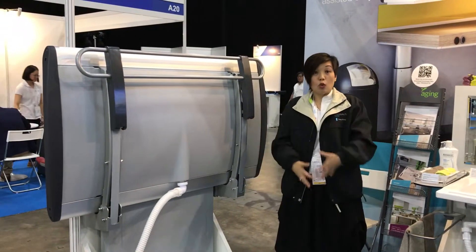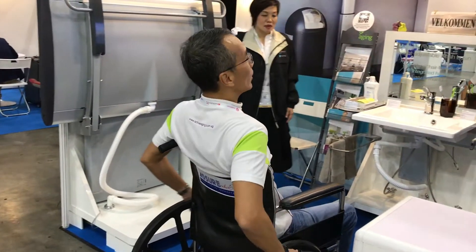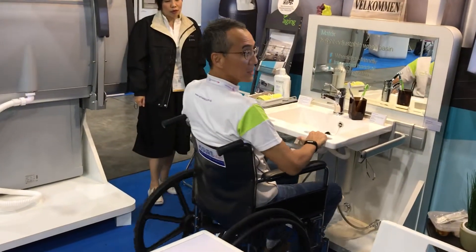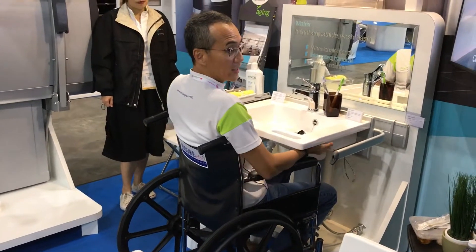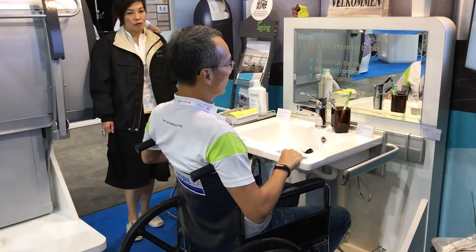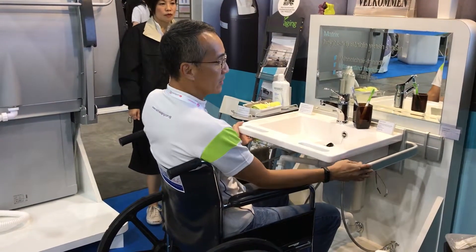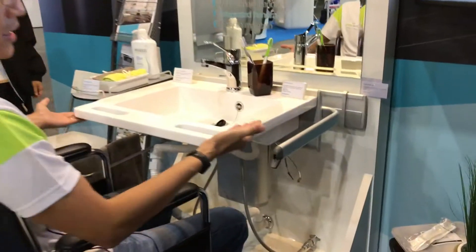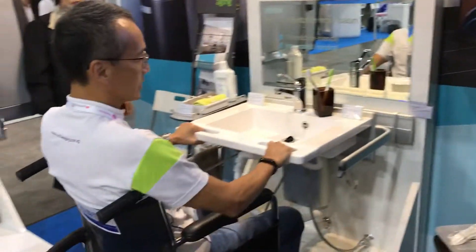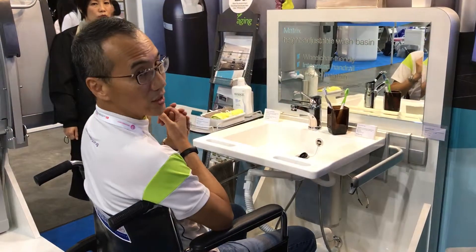Where you can continue to work comfortably. Up next is the Matrix height adjustable wash basin. The basin is designed for the user to be able to pull themselves in, and it's designed for wheelchair access — specially designed for people with special needs. There are two main types of adjustable height sink. This is the manual one — you can adjust it up and down depending on the height of the wheelchair so that it's accessible. There is also another range which is electrically operated.